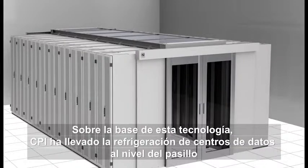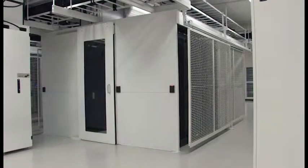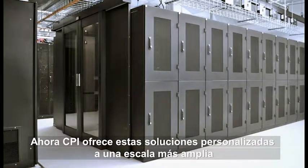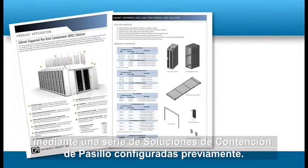Building on this technology, CPI has taken data center cooling to the aisle level, providing custom aisle containment solutions to leading technology companies around the globe. Now CPI offers these customized solutions on a broader scale through a series of pre-containment configured aisle containment solutions.